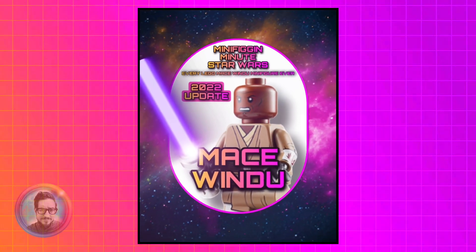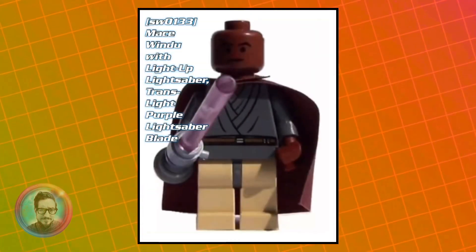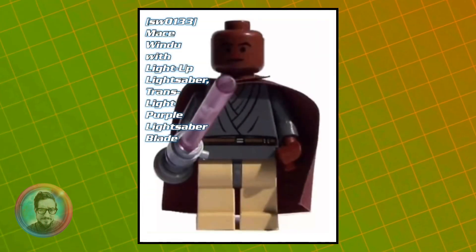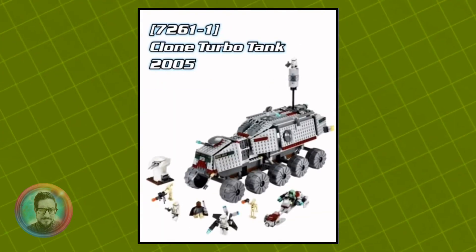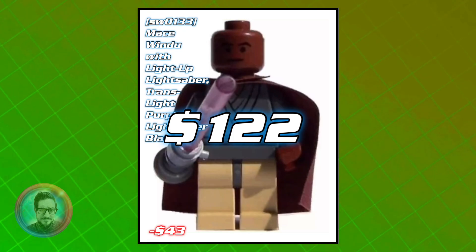Let's do a 2022 price update for Mace Windu. As of today, LEGO's made eight versions of the Jedi Master, with the first one being the coveted Light Up Lightsaber version of him. He only appeared in one set, the Clone Turbo Tank from 2005, and he's currently worth about $122.